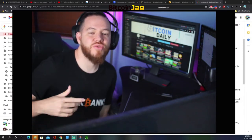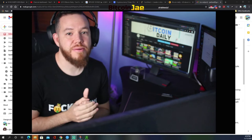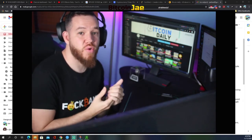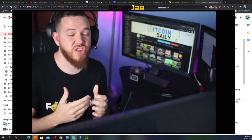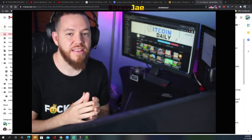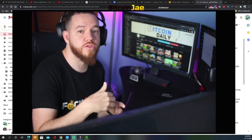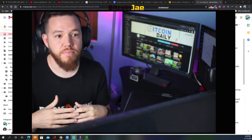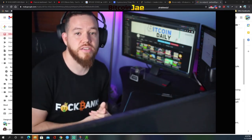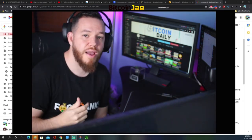Welcome back ladies and gentlemen to another Bitcoin daily video. Today we are speaking about how to buy Bitcoin without actually buying Bitcoin itself. So that's what you probably clicked on this video for — you want to know how to expose your portfolio to Bitcoin without buying Bitcoin itself. Before we jump in, please make sure to hit that like and subscribe button.